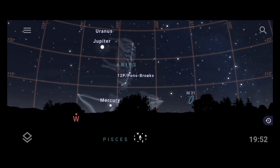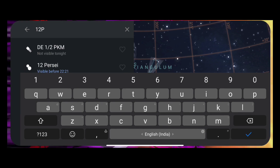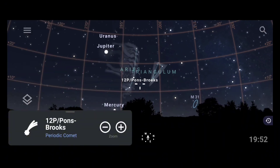Now we have to search for the comet 12P/Pons-Brooks in the application. You can see the magnifying lens icon shown in the top right corner. Click on it and the search bar will open. I'll search for '12P Pons-Brooks.' You can see that after typing '12P Pons,' it has already shown me the comet. I click on it, and you can see the comet gets located in the application. The comet is now found in the application.